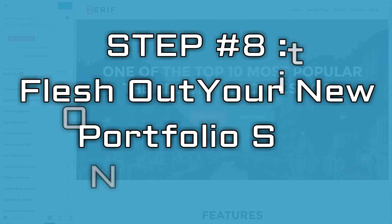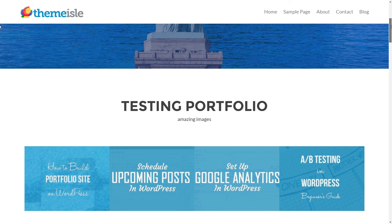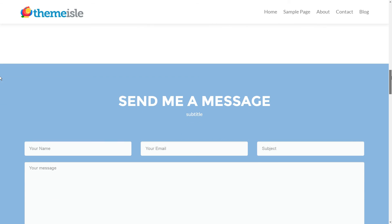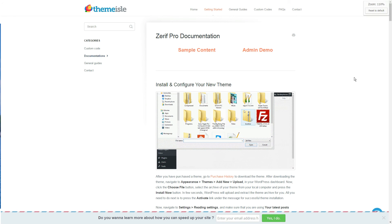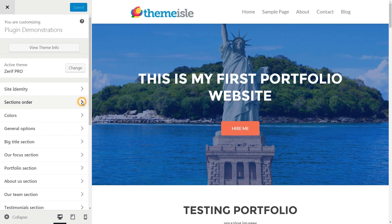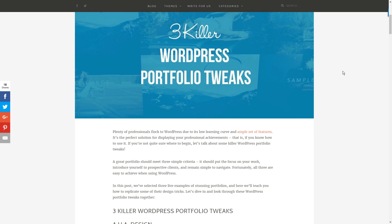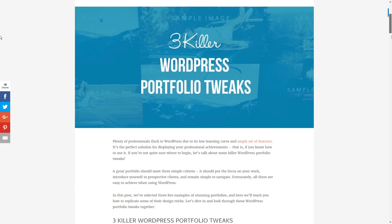For the final step, flesh out your new portfolio site and look at where you can go from here. Take a moment to step back and admire your work — we've just built a simple, professional-looking portfolio site on WordPress together. What comes next is up to you. Firstly, you'll want to read up on everything you can do with Zarif, whether that's adding more projects, creating individual pages for each of them, or playing around with new sections. Next, check out our recent 'three killer WordPress portfolio tips to make your site awesome' piece.